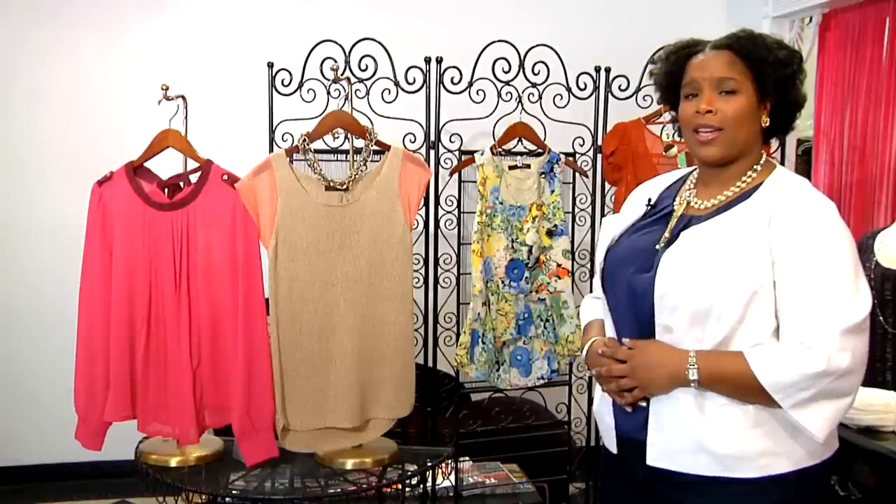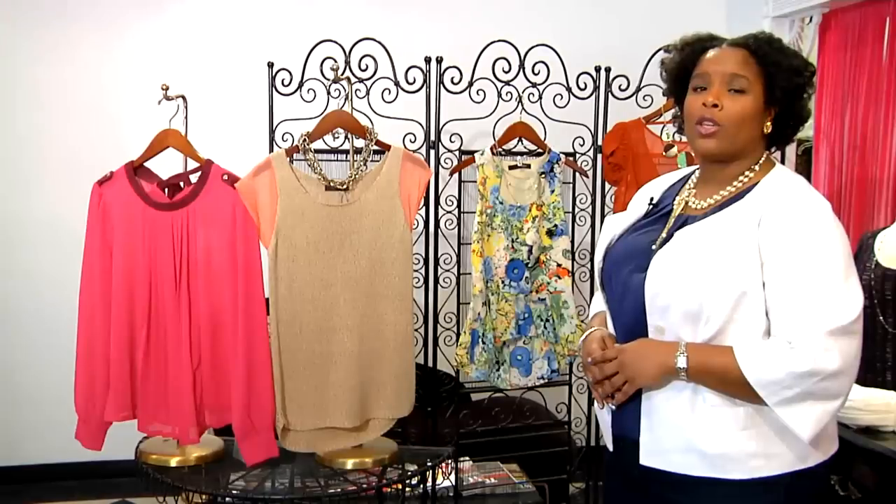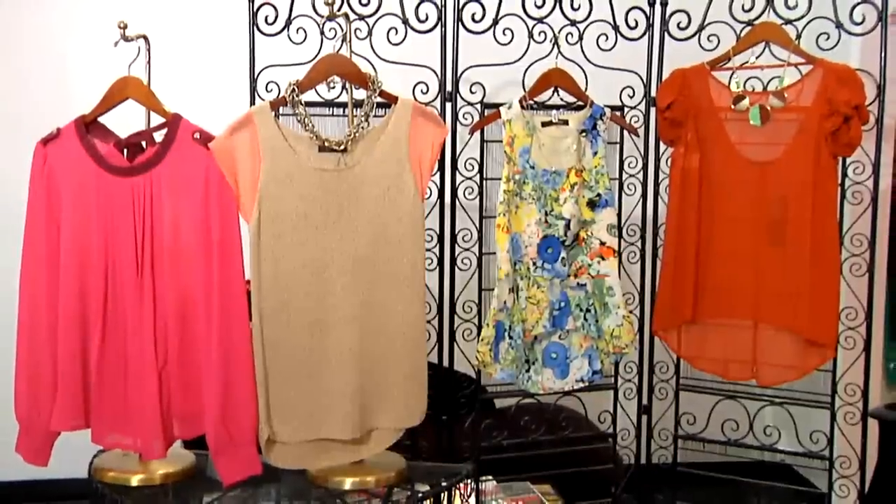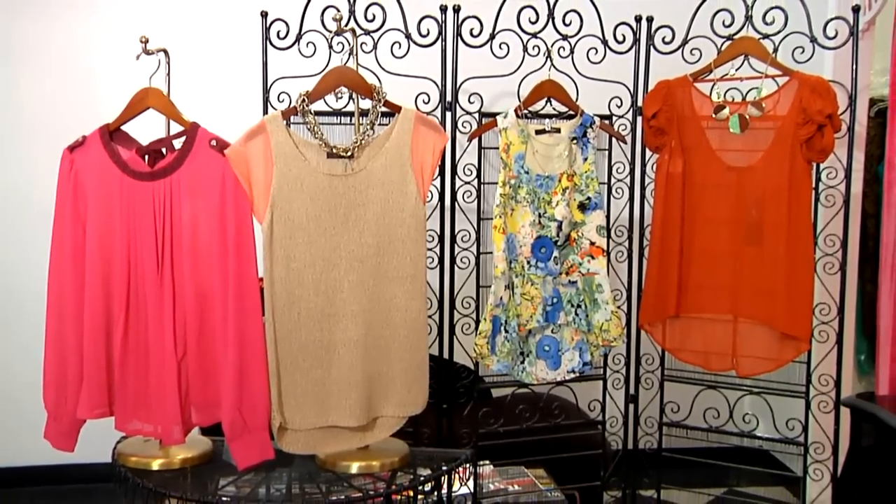Hi, my name is Kendra Porter, and I am the founder of Honor U, a personal image consulting agency that believes in honoring a woman's shape, size, and style. Today we're here in Bronxville, New York at Weezy D, and I'm going to show you the best shirts for different body shapes. Whether you have a smaller bust or a fuller bust, there is a shirt for you.